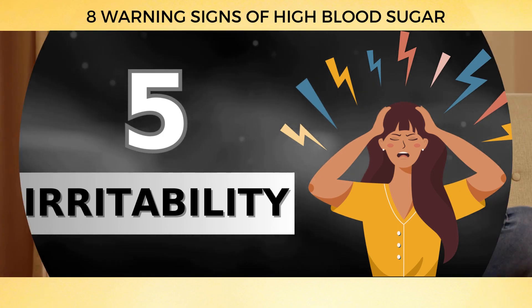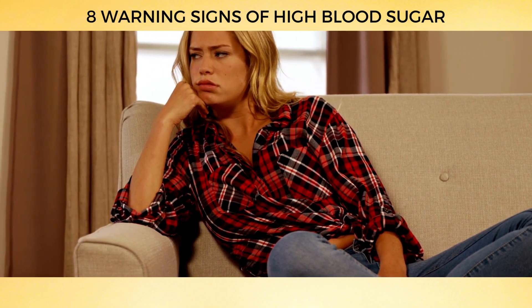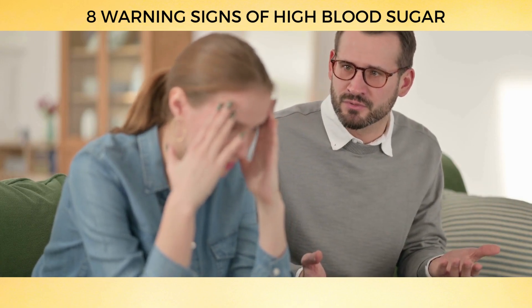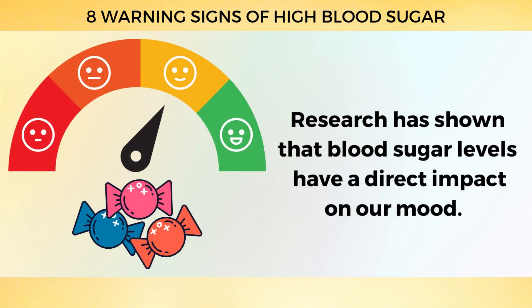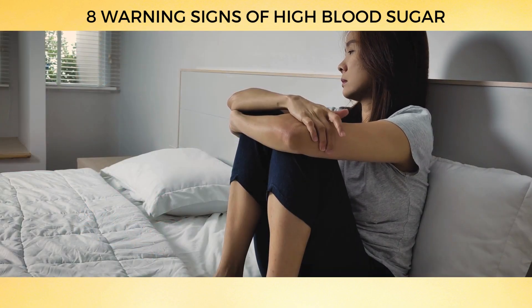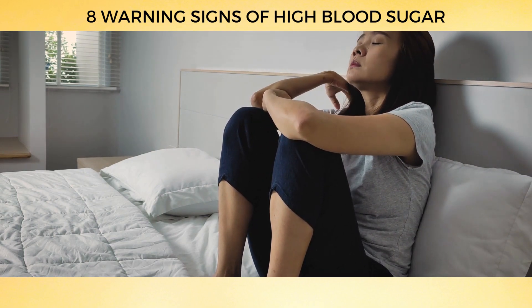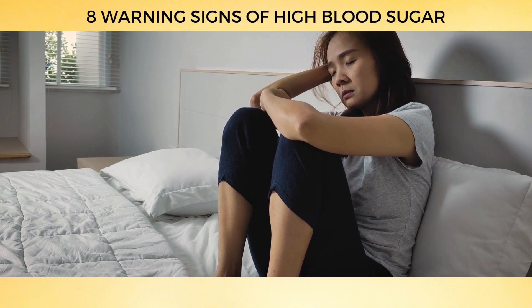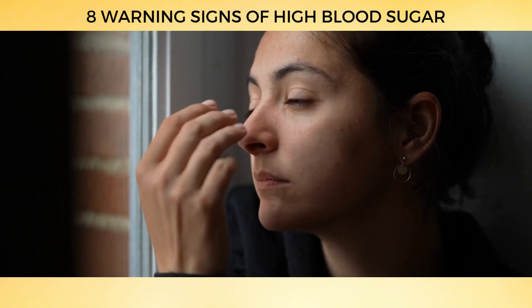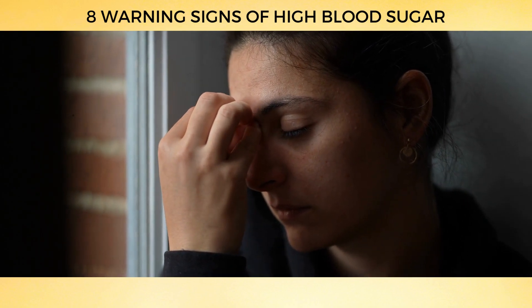Number 5: Irritability. What if those mood swings aren't just a personality quirk, but instead a warning sign of high blood sugar? Research has shown that blood sugar levels have a direct impact on our mood. A study published in Diabetes Care discovered that individuals with diabetes are more prone to mood fluctuations when their blood sugar levels are poorly controlled. When blood sugar levels are constantly changing, it affects the brain's ability to regulate emotions, leading to irritability and moodiness.